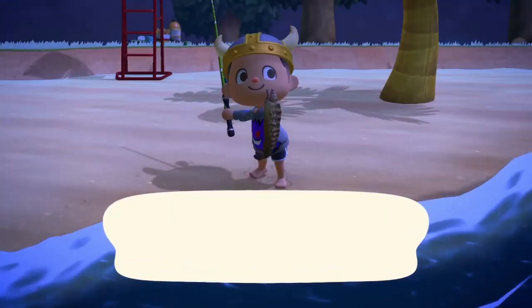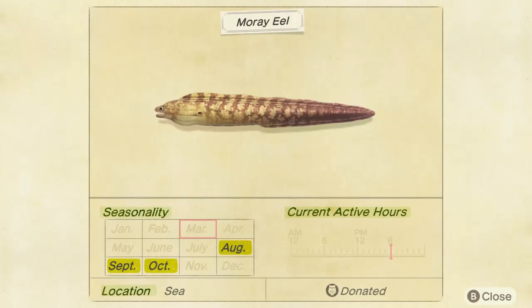Let's check it out in the Critterpedia. In the southern hemisphere, the moray eel is available from August to October. In the northern hemisphere, it's available from February to April. I hope this helped you — leave a like!